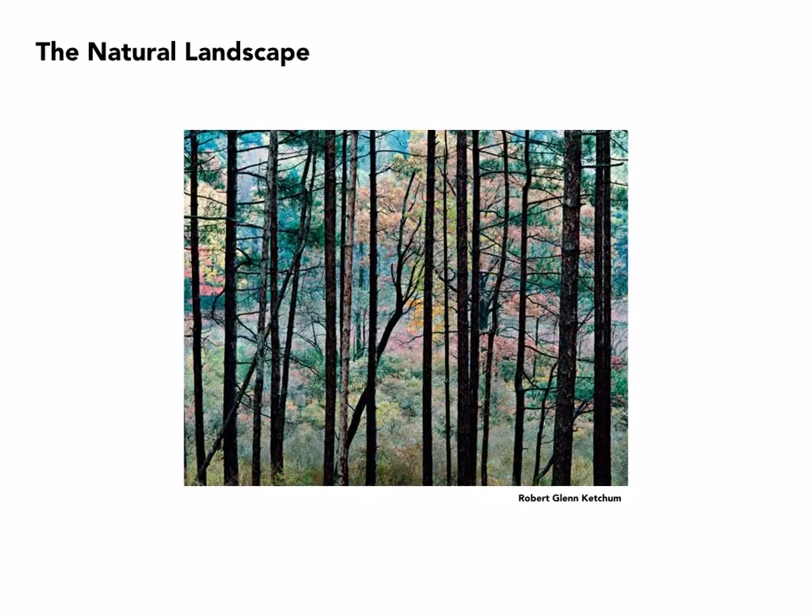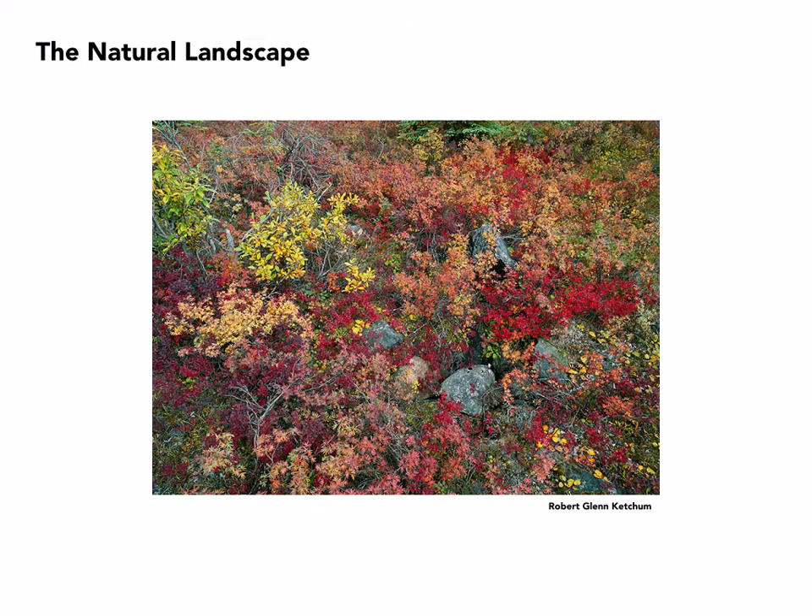Robert Glenn Ketchum is a contemporary photographer also interested primarily in the natural landscape. As with most of these photographers, they have been extremely concerned about the condition of the landscape and are mostly passionate and ardent ecologists. Here we see particular sensitivity to subtle coloration, using the darker trees in the foreground to break up a landscape of almost pastel colors — and here are nothing but vibrant colors.